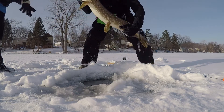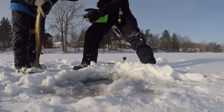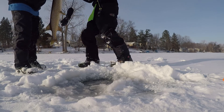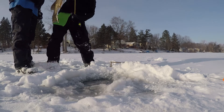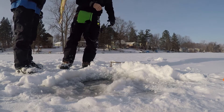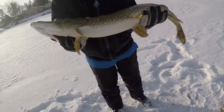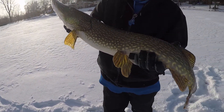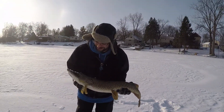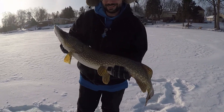Look at this bad boy — I'm going to get a quick measurement on him when Nate's holding him. Thirty-six inches! Look at this — that's a beautiful fish. Look at how healthy it is, look at how fat this thing is. That's a great pike — thirty-six. His eyes are freezing over, you want to dip him real quick?